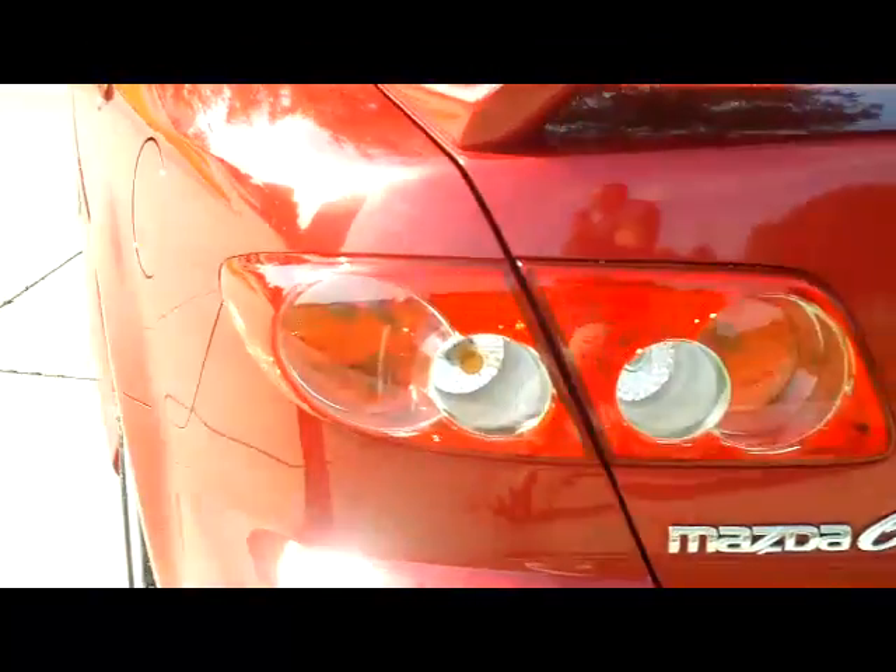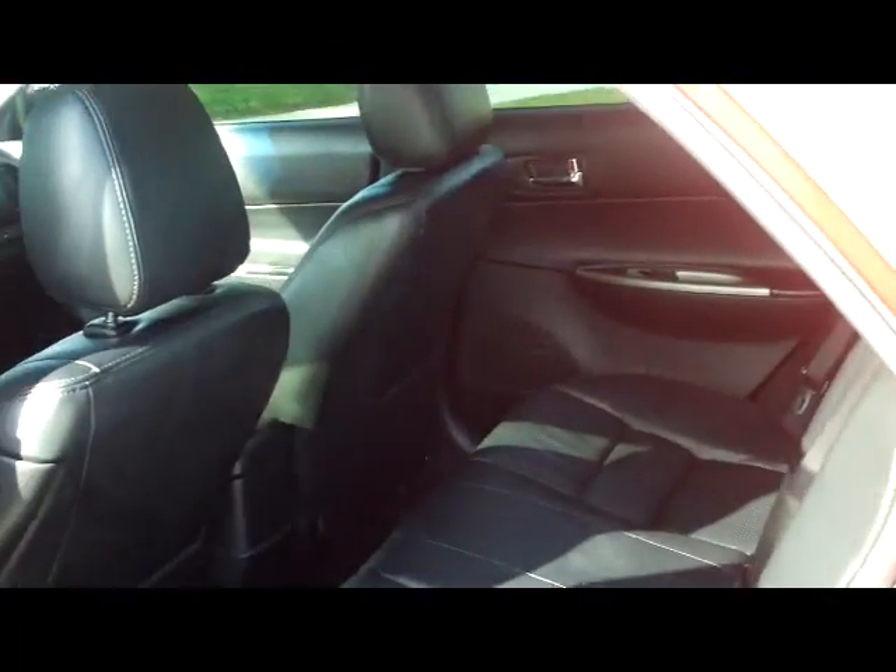Lots of trunk space in the back. 60/40 fold-down seats if you need additional space. Lots of legroom space in the back, and seating for up to five.